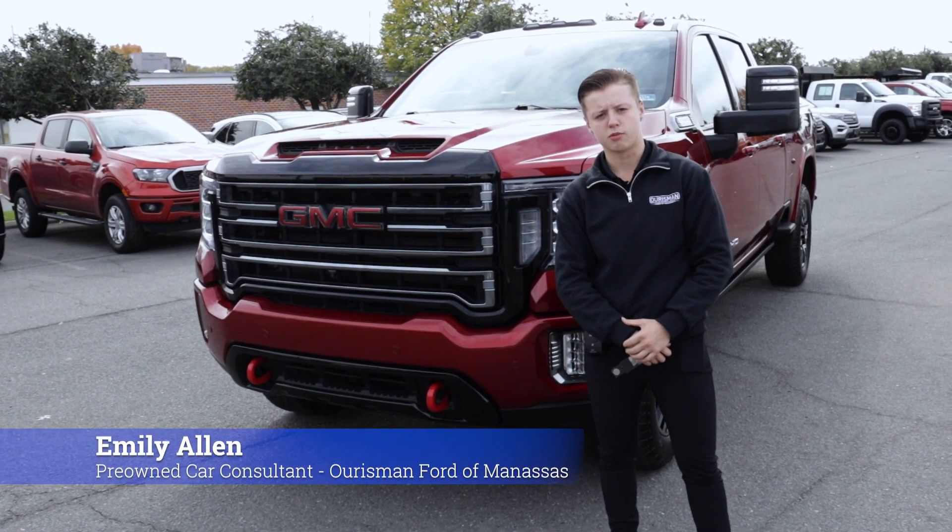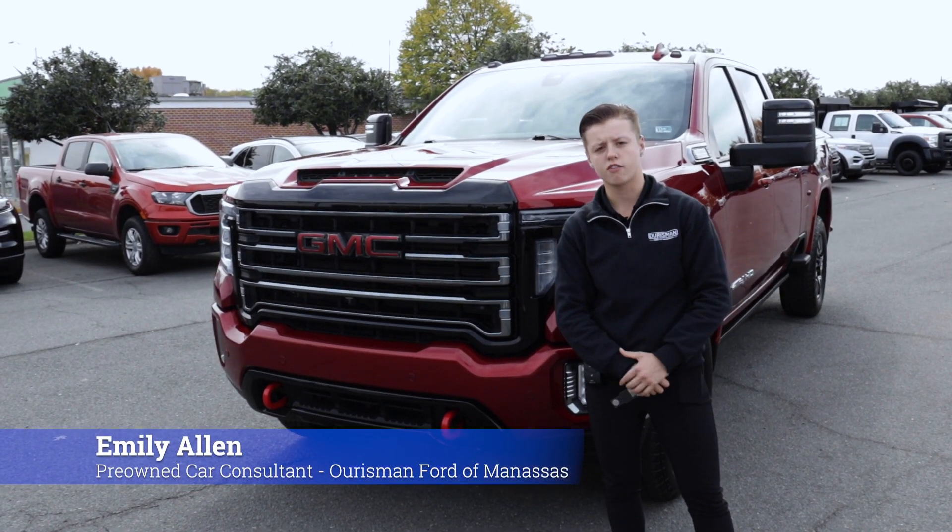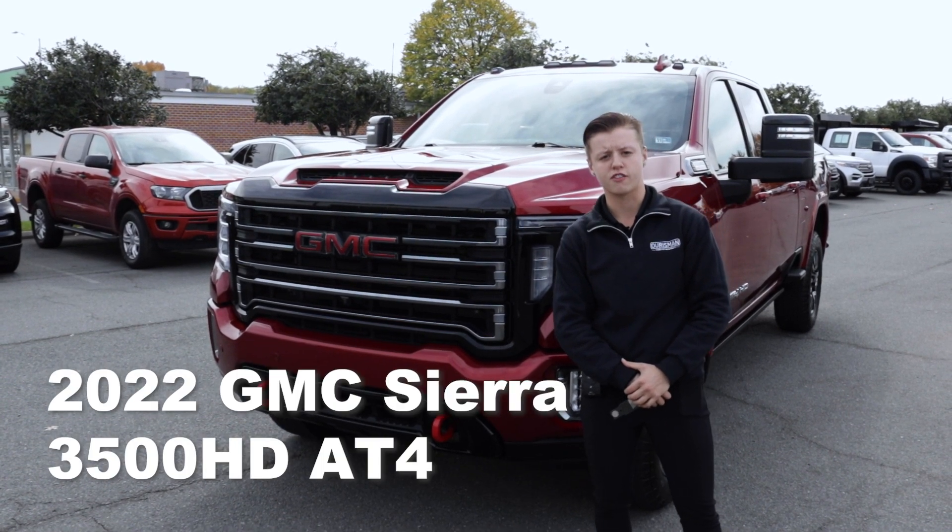Hi, my name is Emily Allen with Orsman Ford of Manassas, and today I have a walk-around video of the 2022 GMC Sierra 3500.